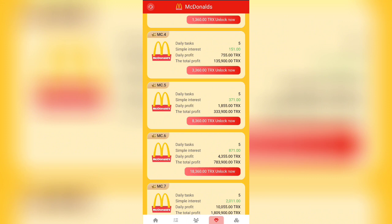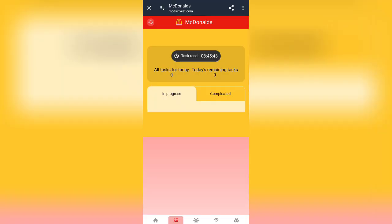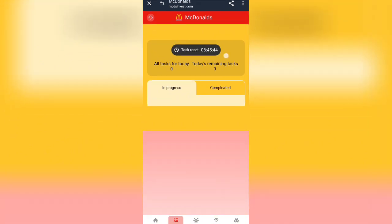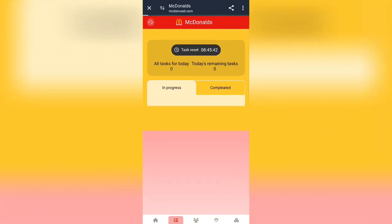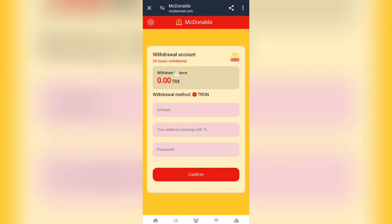You have to take part in this program and you can get a lot of income. Click on the task button and here you go to task in progress, which runs for 24 hours. After this you will see the profit, and if you want to withdraw, click on the drop button.